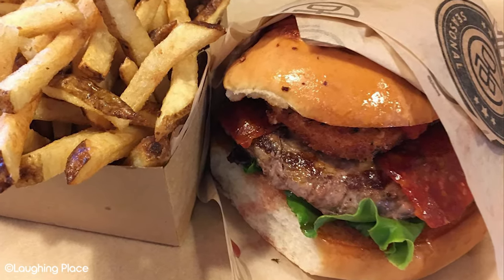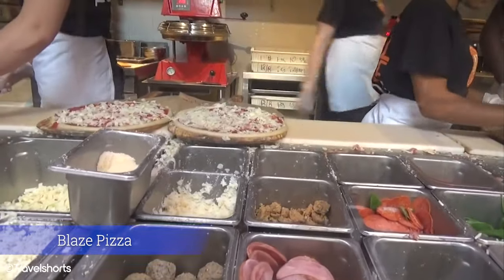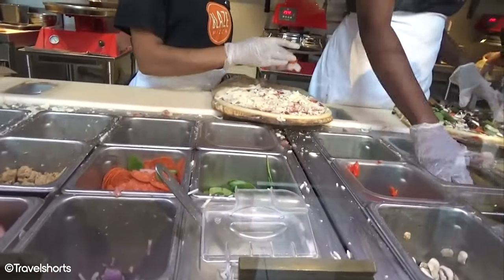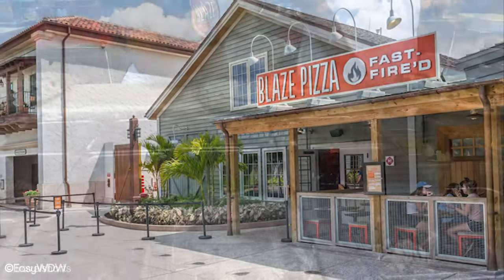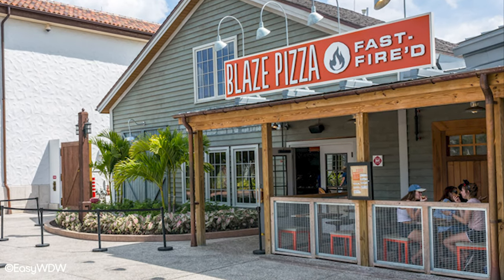And rounding out our quick service options is Blaze Pizza. This is another favourite for its economic price and customisable options. Blaze Pizza almost acts like a Subway but for pizza — customers can create their own pizza along an assembly line to get exactly what they want. This is a quick and easy option which is a real crowd pleaser. If you want good and quick pizza, this is your best bet in Disney Springs.